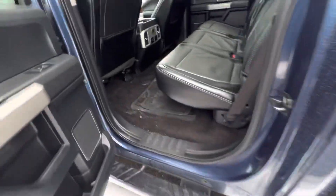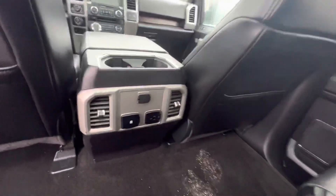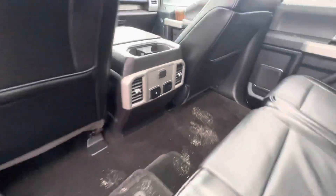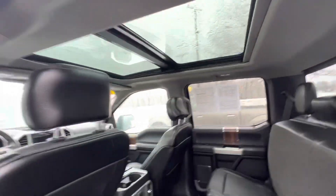So inside real quick. You got charging ports right there. Seats go up, you got more storage underneath. You got the twin panel moonroof too.